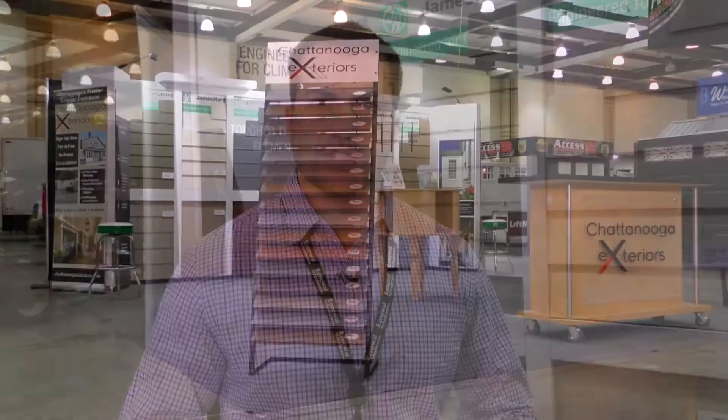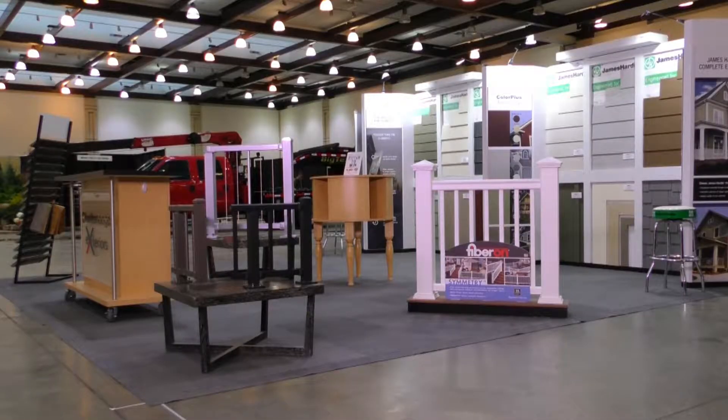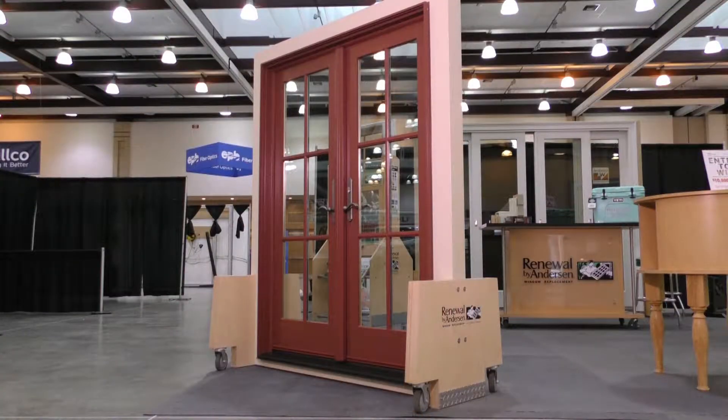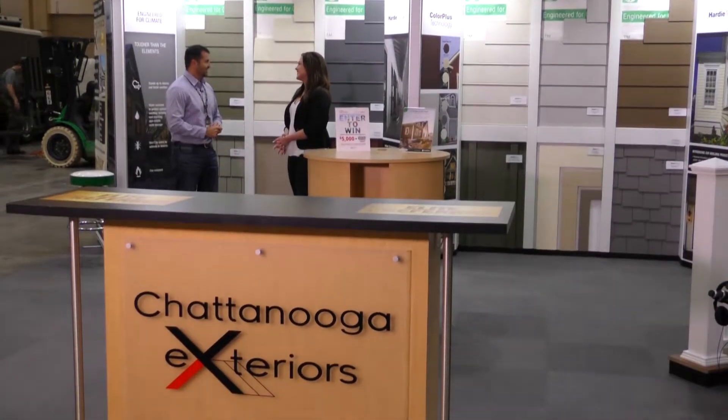Thank you. What can we look forward to seeing this weekend with the Chattanooga Exteriors booth? So we have a lot of siding — the James Hardie concrete siding that we're showcasing. We have some composite decking, composite rails, aluminum rails, windows, doors — everything for the exterior of your house. Come on down, get some ideas, and get us to come out and give you an estimate.